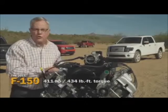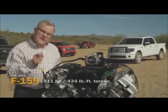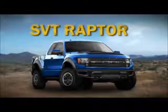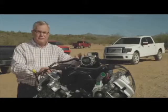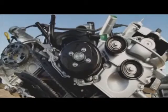This monster makes 411 horsepower at 5,500 RPM and 434 pound-feet of torque at 4,500 RPM. It's standard on the Harley-Davidson model, the Lariat Limited, and the SVT Raptor. With the maximum towing trailer package, both the Lariat and Platinum models can be optioned up to 11,300 pounds of tow capacity — capability that's very hard to beat. Perhaps that's why Chevy can't. It's not for everybody, but the Ford 6.2-liter V8 certainly has its place in the market.